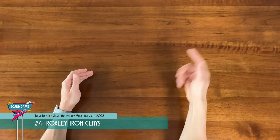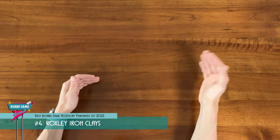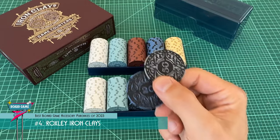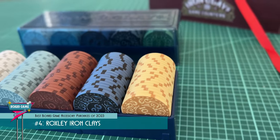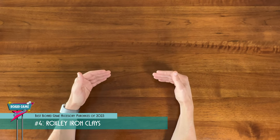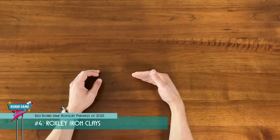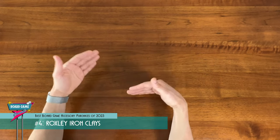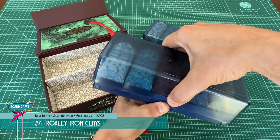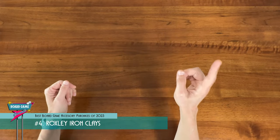The one thing that keeps these from being higher on the list is the price — these things aren't cheap. For the price of a 200-count set, you could probably buy two or three new games instead, especially compared to a standard set of clay poker chips that you can get for a fraction of the price. But there really isn't anything that looks like these. I'm surprised other manufacturers aren't jumping on board and making more medieval board game looking poker chips. The other problem is that these are hard to find right now — Roxley is in the process of switching to a new manufacturer, so hopefully it's only a matter of time before they'll have these in stock again. Honestly, I wouldn't mind picking up another set — better yet, just more ones and fives. They are a really nice accessory to have on your game shelf. That was my number four: Roxley Ironclays.